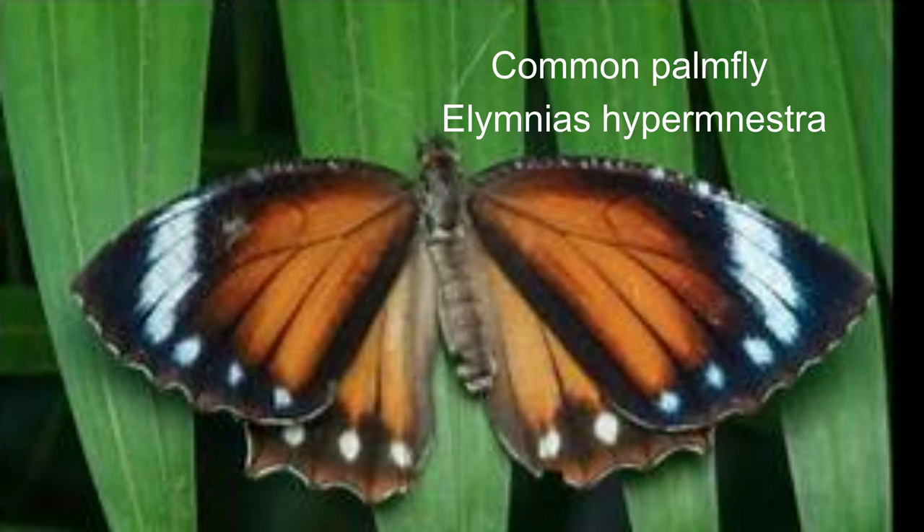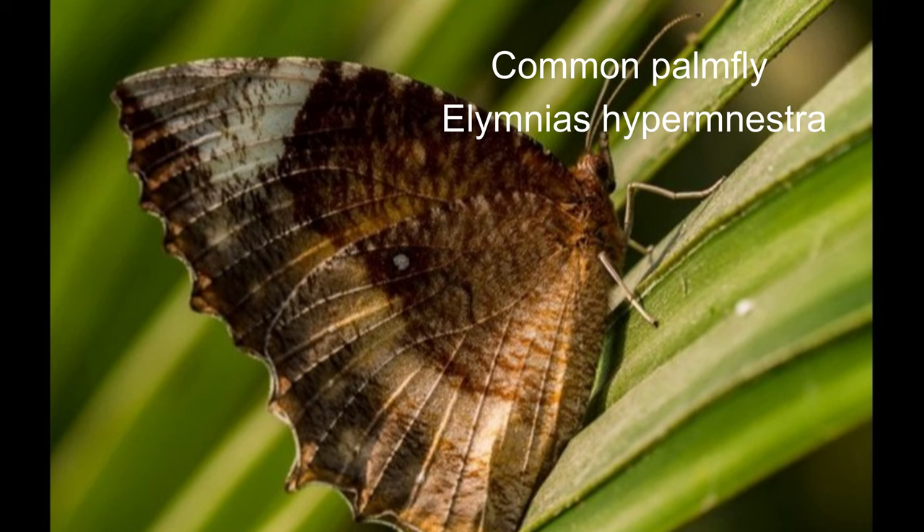Males are territorial and females will guard their eggs from predators. 6. Common palm fly or Elymnias hypermnestra. The wingspan is 70 millimetres. The female mimics the striped tiger butterfly, which is distasteful and avoided by birds.